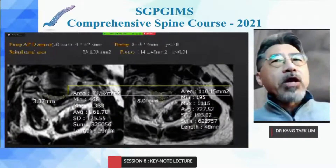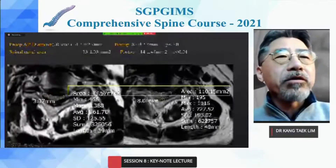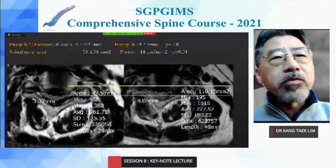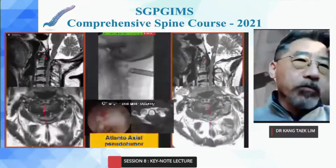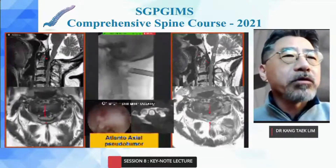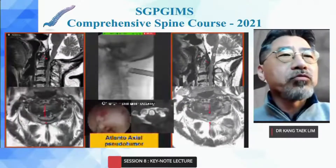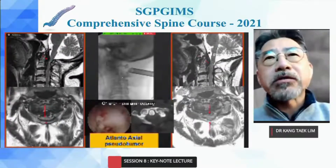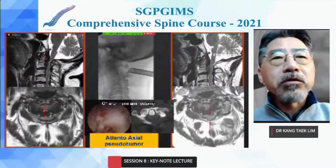The postoperative MRI shows a significant increase in cross-sectional area and AP diameter without any muscle injury. We can also perform C1 hemilaminectomy using endoscopy to decompress myelopathy from C1, as in an atlantoaxial pseudotumor case without instability. We can create adequate space using endoscopic C1 hemilaminectomy.